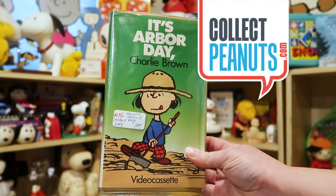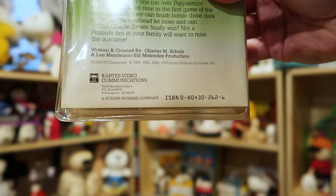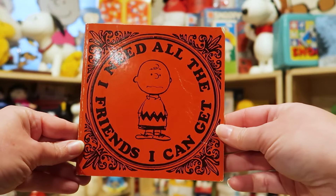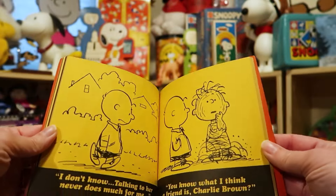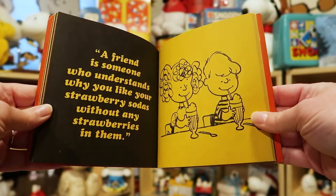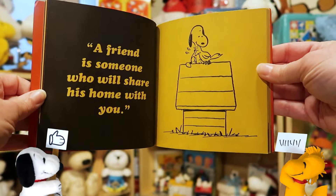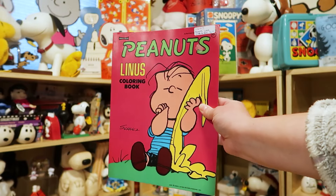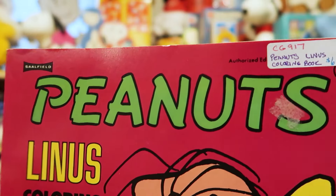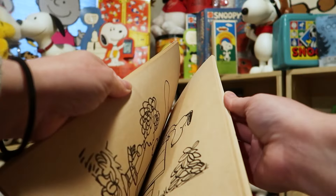Hello fellow Peanuts fans! I'm Karen from CollectPeanuts.com. Today we are going through an antique store — spoiler alert, this is all the stuff I've already bought — but I'm sure there's plenty for you to enjoy when we walk through these antique malls. My strategy for antique malls is to find new stuff for my collection, find a little bit for my shop, but also leave plenty there for other Peanuts fans to find.